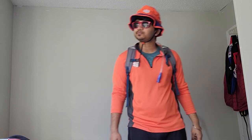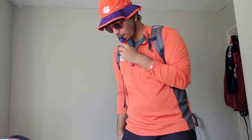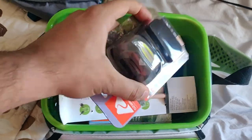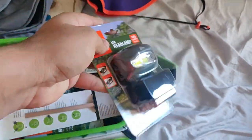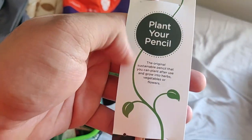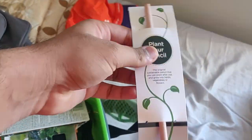I also got this funny cap — I don't know how I'm going to look, but yeah. And I also got this cooler box; I guess we can put some ice and beer in it when we go out. I got some LED headlamp. And this was impressive — it's called 'plant your pencil.' When you complete using this pencil you can actually plant it. I'll try this.